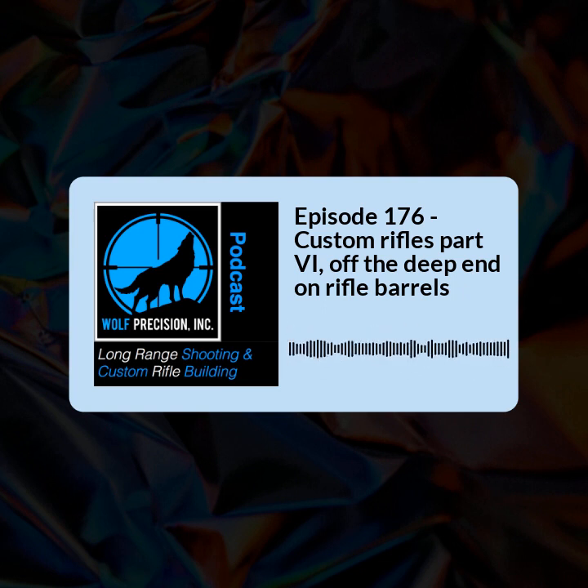Welcome to episode 176 of Wolf Precision's Long Range Shooting and Custom Rifle Building podcast. I'm your host Jamie Dotson. In this episode, we're going to be continuing on our Custom Rifle Building series, talking about barrels — some food for thought, some things you might not think about, and some problems when it comes to your reloading process. We want to share some time talking about the dangers and damage you can do to your nice new barrel. So without further ado, here we go.